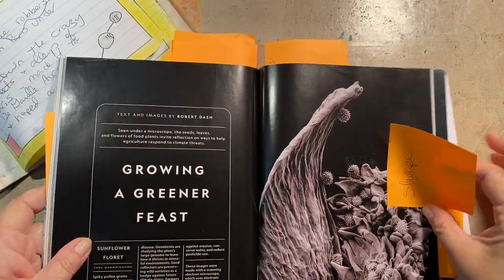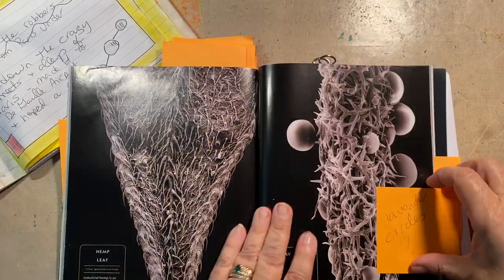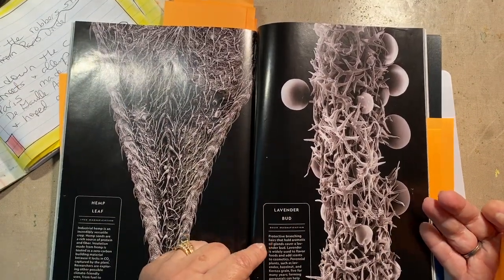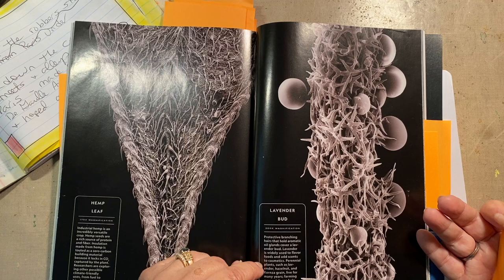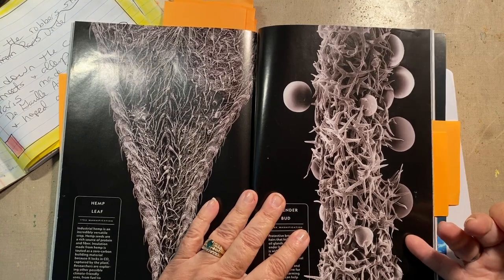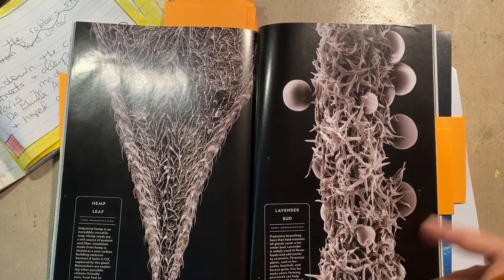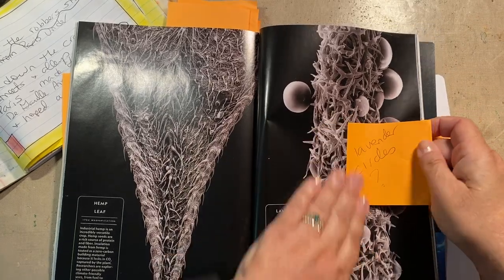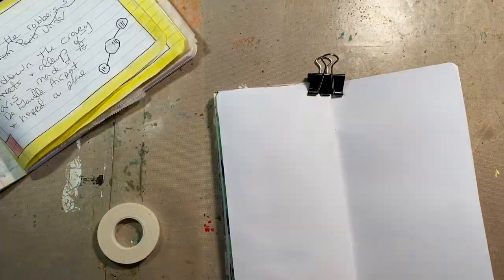Somehow I missed this when I was planning, so we're just gonna skip that page — pretend like I knew what I was doing. We're looking at more of these plants stuck under a microscope, and this is a lavender bud. I read about protective branching hairs — all these little hairs are protection. So the idea of protection stuck with me, and circles and lavender stuck with me. So my journaling is...